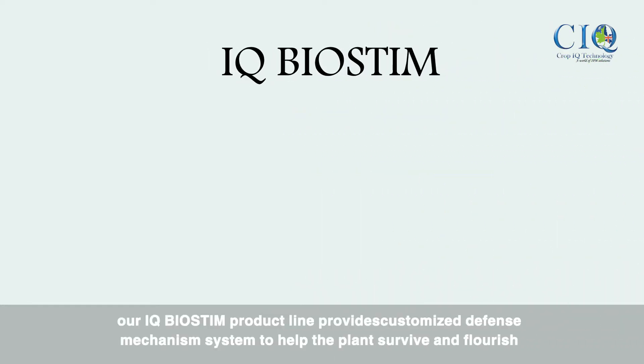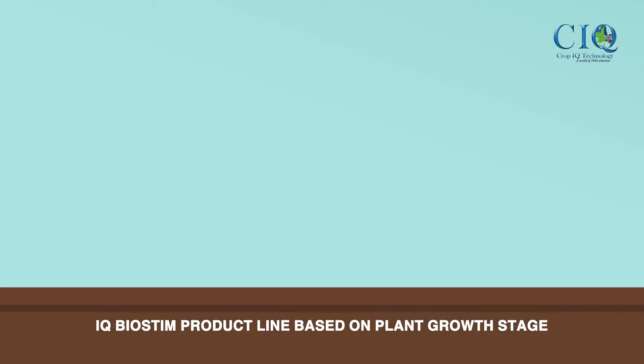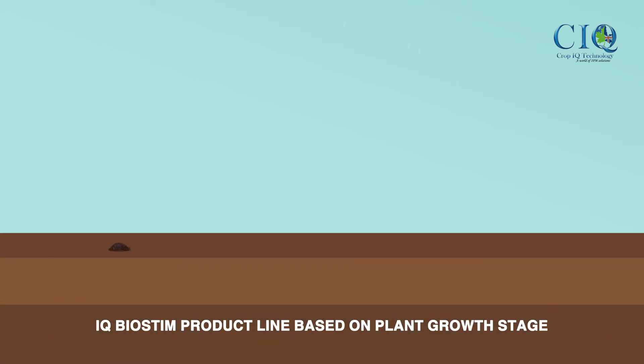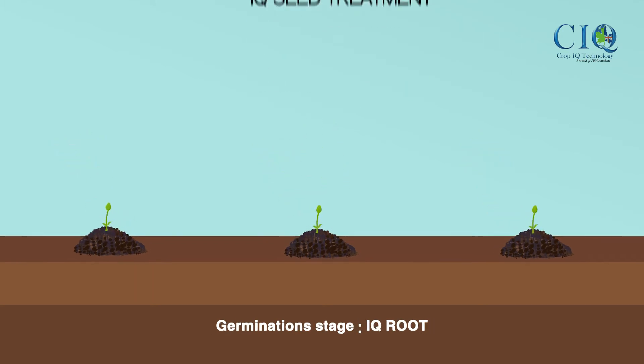Our iQ Biostim product line provides customized defence mechanism systems to help the plant survive and flourish. The iQ Biostim product line is based on plant growth stage: transplanting stage — iQ Seed Treatment; germination stage —